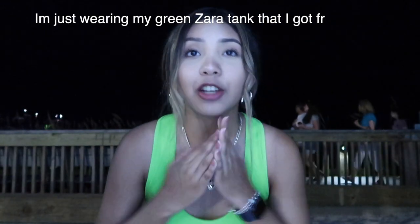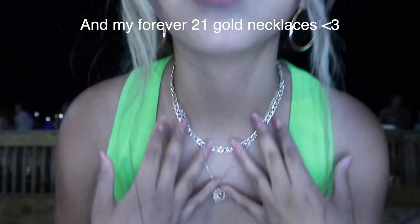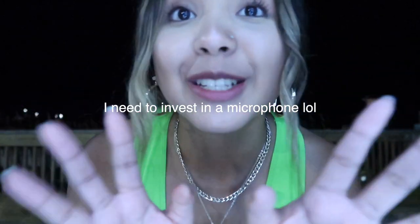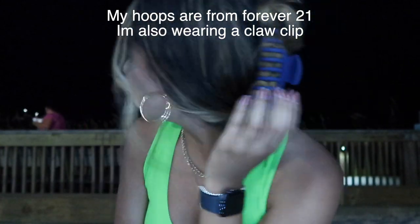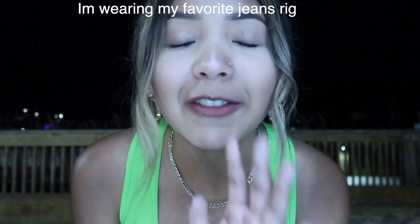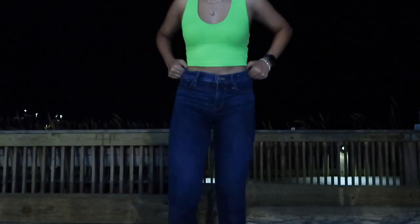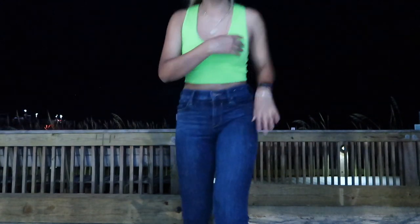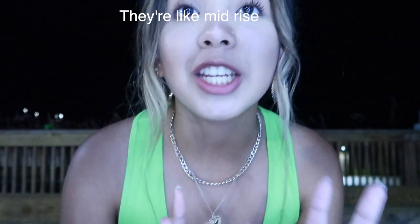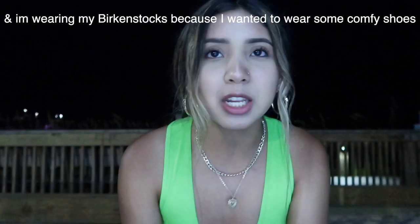Just wearing my green Zara tank and my Forever 21 gold necklace. Filming this in public so I'm very embarrassed right now. My hoops are from Forever 21. I'm wearing my favorite jeans right now — my mom thrifted them for me, they're from Express. They're like mid-rise jeans and I'm in love with them. I'm just wearing my Birkenstocks because I wanted some comfy shoes, and wearing the same tote that I wore earlier.